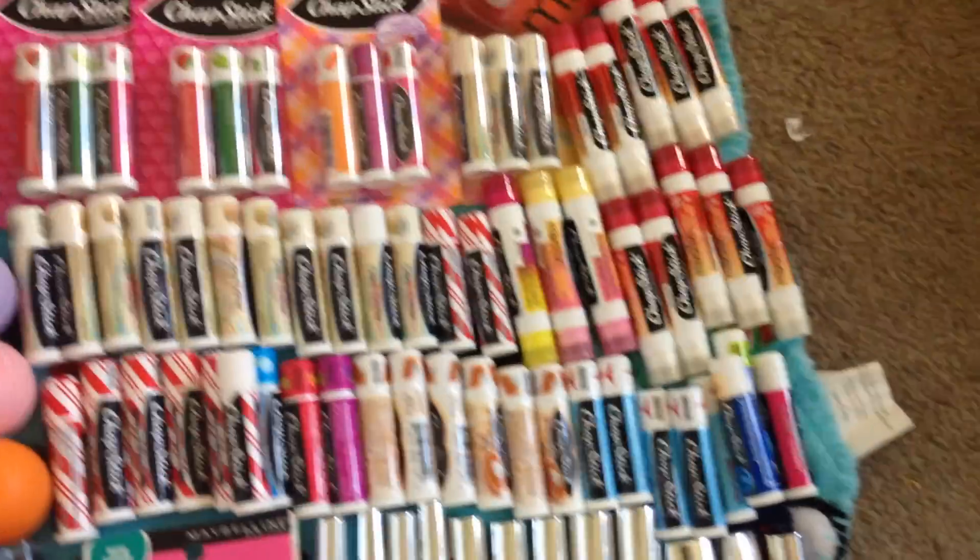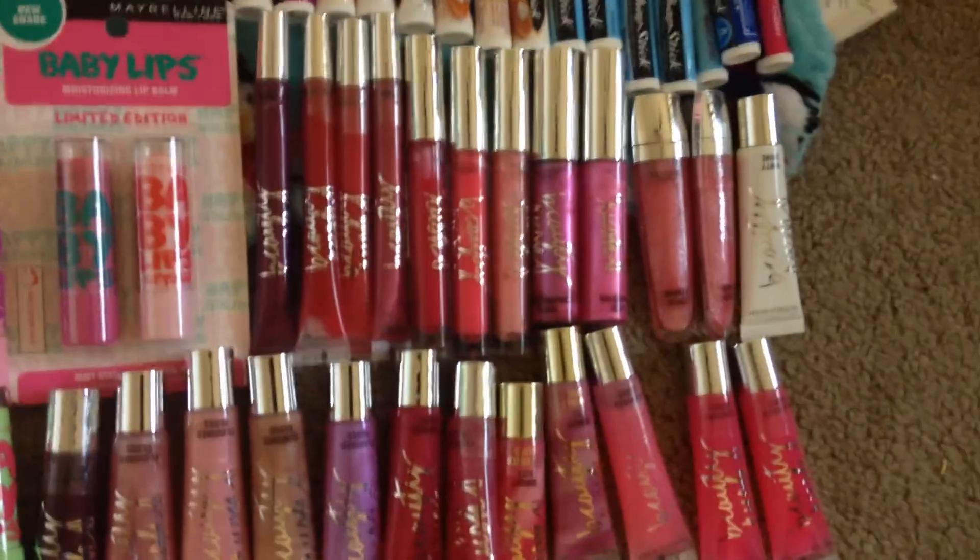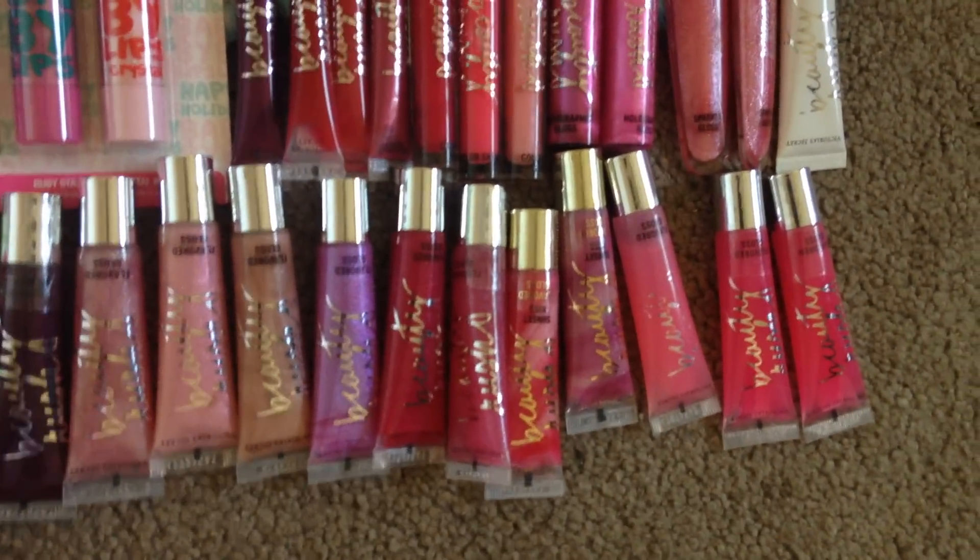And for Chapstick brand chapsticks I have 30 to 50 or 60 — probably somewhere around 40, I'm not sure. And then I have ones from Victoria's Secret.